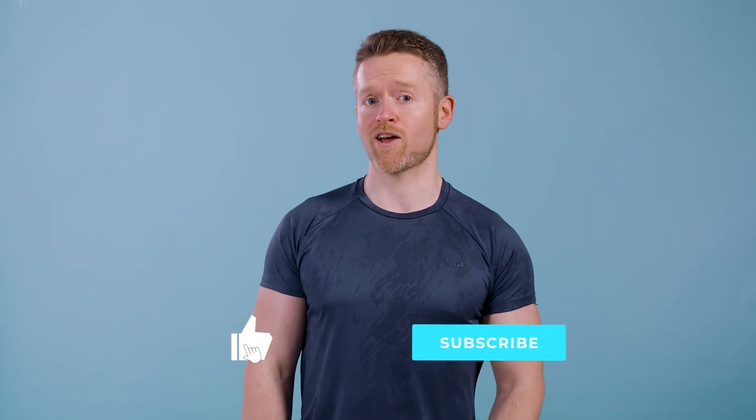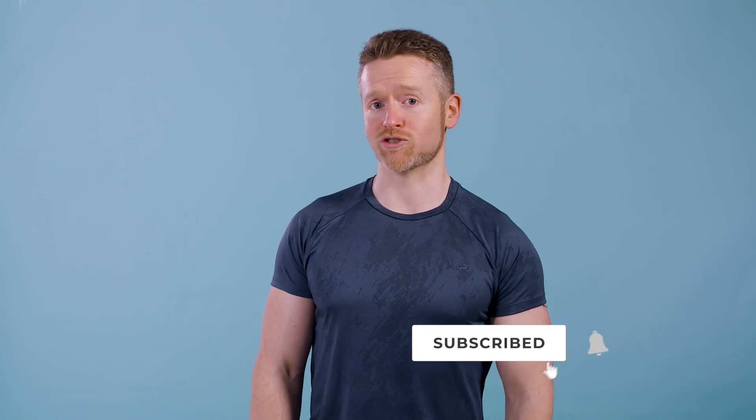But that's another video entirely. Did this answer your questions about metabolism? If you have any more, let me know in the comments below, and remember to like and subscribe to the MyProtein YouTube channel for more great evidence-based nutrition information.